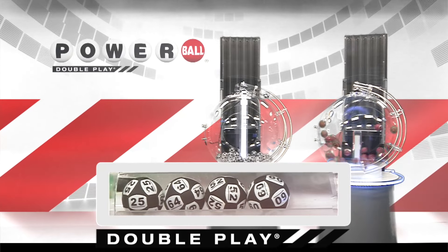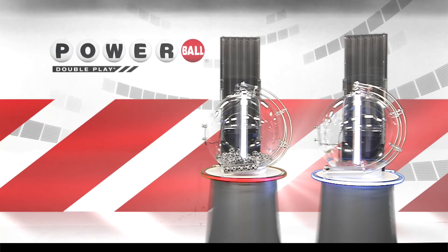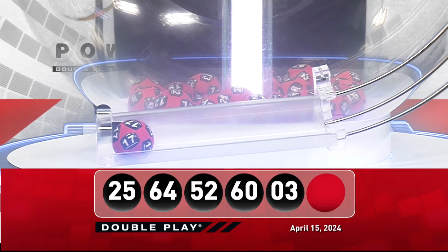And we're going to round it out with 3. Now, for your winning DoublePlay Powerball number, good luck, everyone. It is 17.